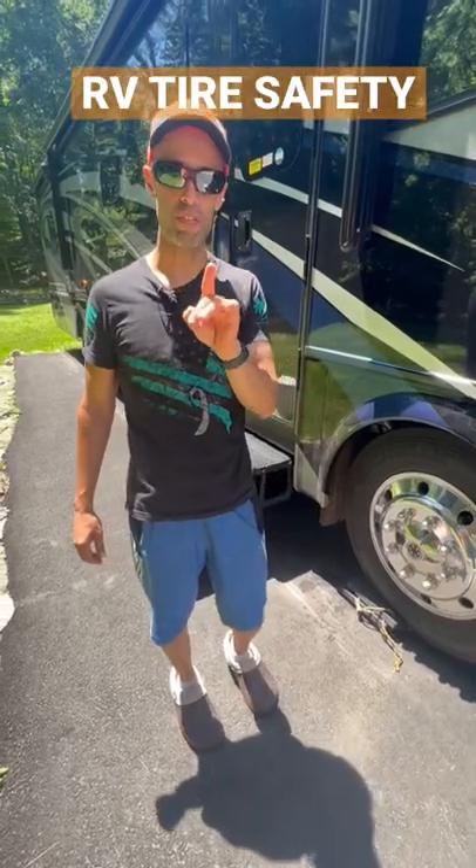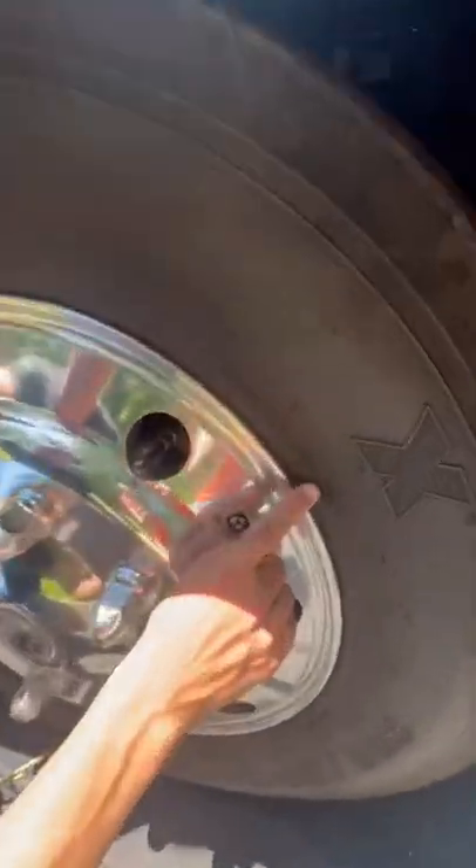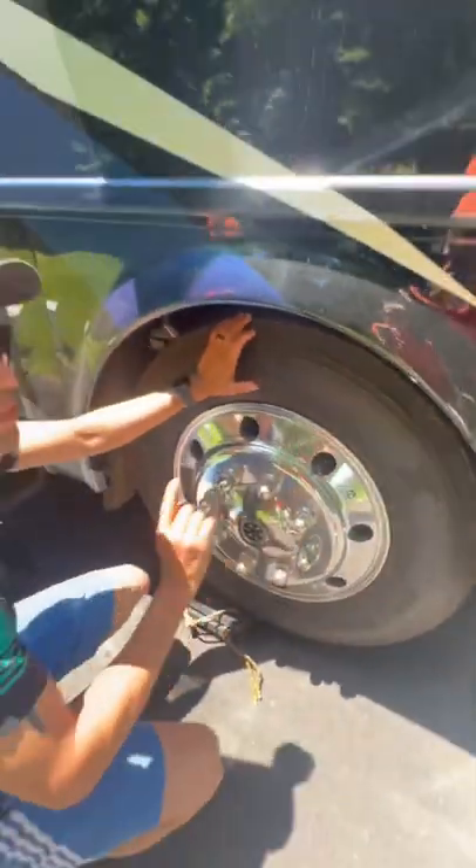Five ways to assure the life and safety of your RV tires. The first thing you want to make sure is that you have the appropriate date code. Every tire will have a date code — for example, the 29th week of 2018.